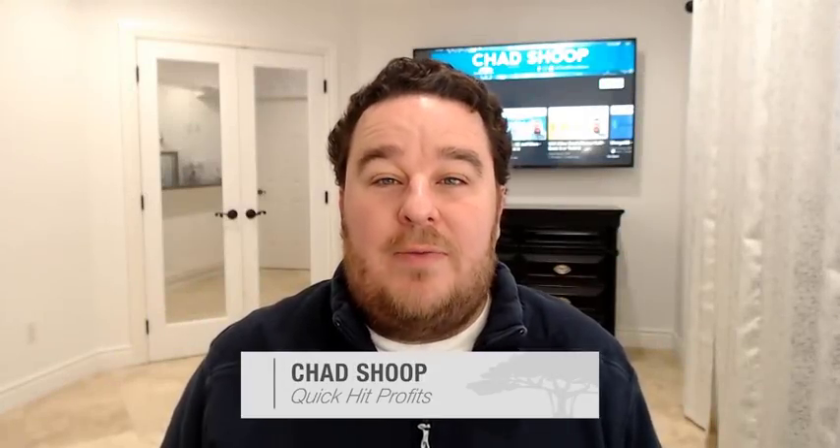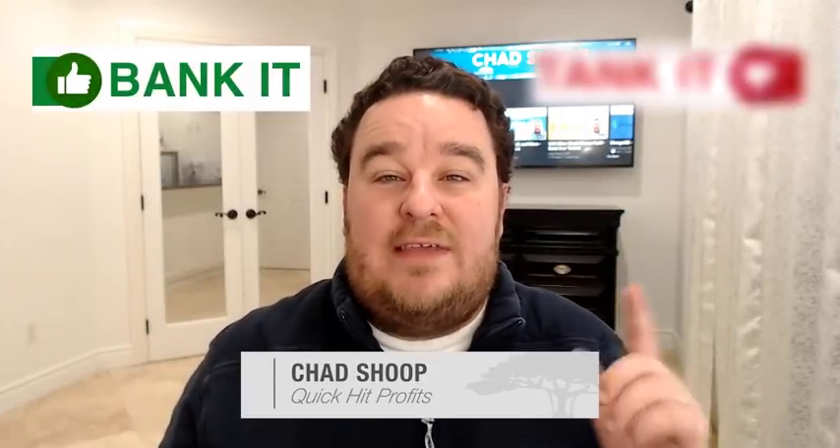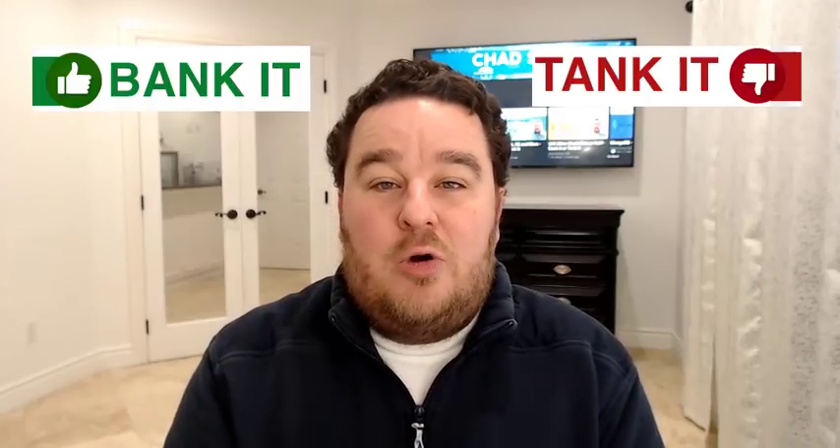Hey guys, I'm Chad Shoup and welcome to my latest edition of Bank It or Tank It. This week I'm excited that we're going to cover Tesla, thanks to Kimberly who wrote in through one of my premium channels and asked me to take a look at Tesla this week because it's been a high-flying stock, it's all over the news. She wanted me to break it down through my analysis that we use in Bank It or Tank It every week.